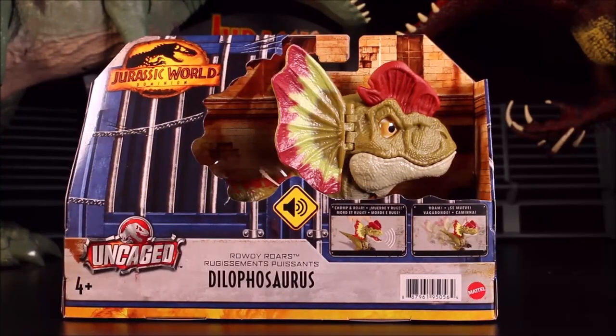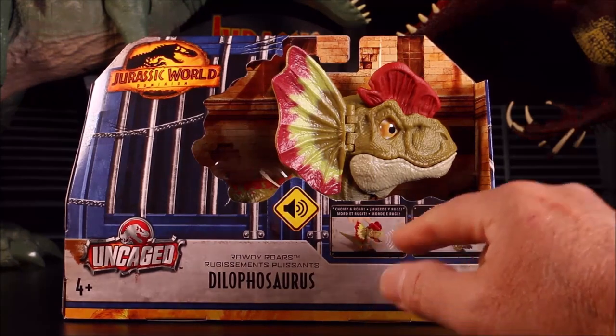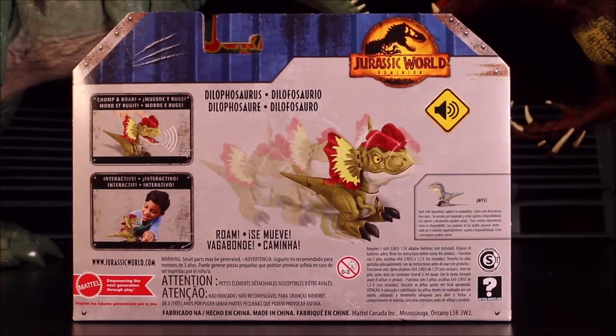Then we have the Rowdy Roars Dilophosaurus — it chomps, roars, and it roams. This is one of the cool motion ones.